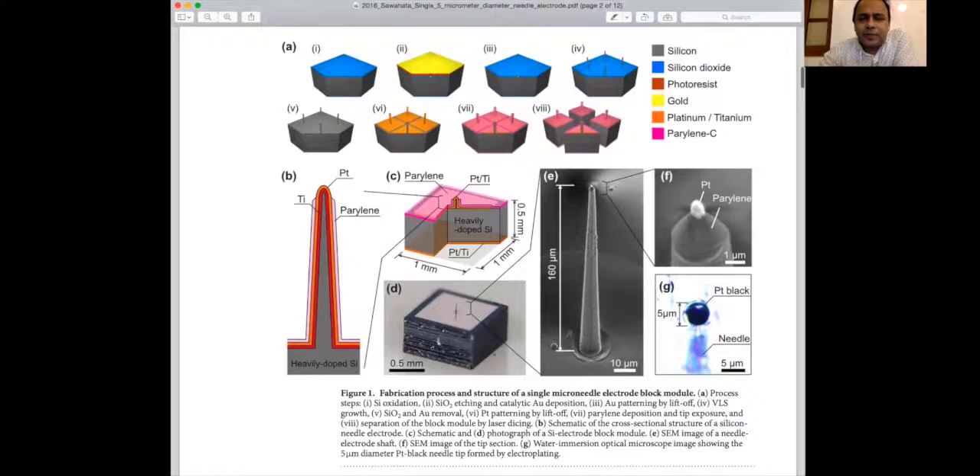The height of the needle is 160 micrometers. In the paper we describe the length, but we are now working on increasing the aspect ratio — currently 400 micrometers, though unpublished. A longer needle has a greater chance of getting better signal because we can reach deeper layers of brain tissue. For example, 400 micrometers is appropriate for the brain cortex of mice or rodents.